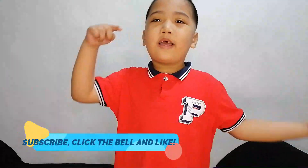Subscribe and like, hit the bell, and like. See you next time, kids. Bye!